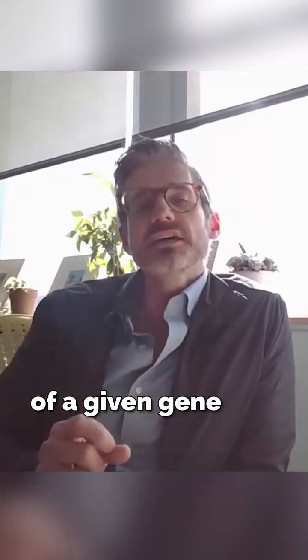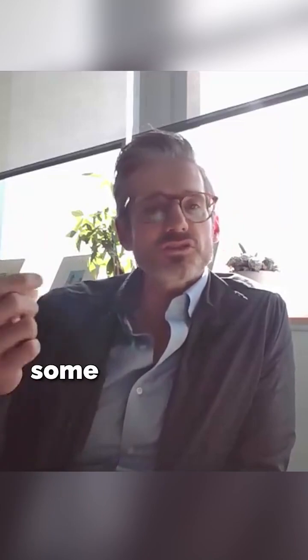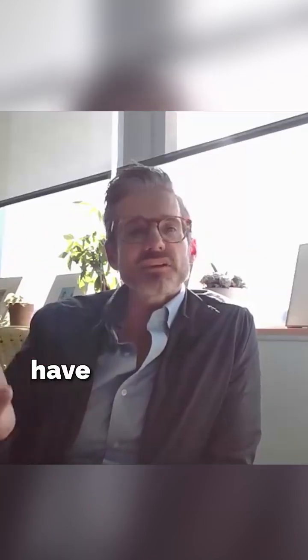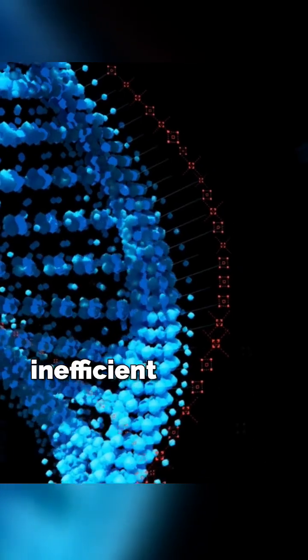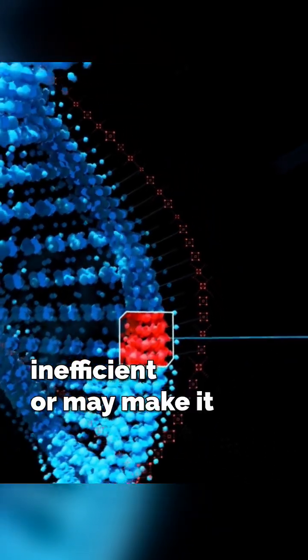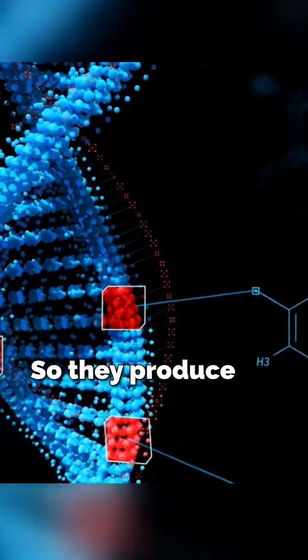Both of those copies of a given gene that is supposed to make some certain protein in the body have some variant that makes their process of producing the protein inefficient, or may make it completely impossible — so they produce no protein.